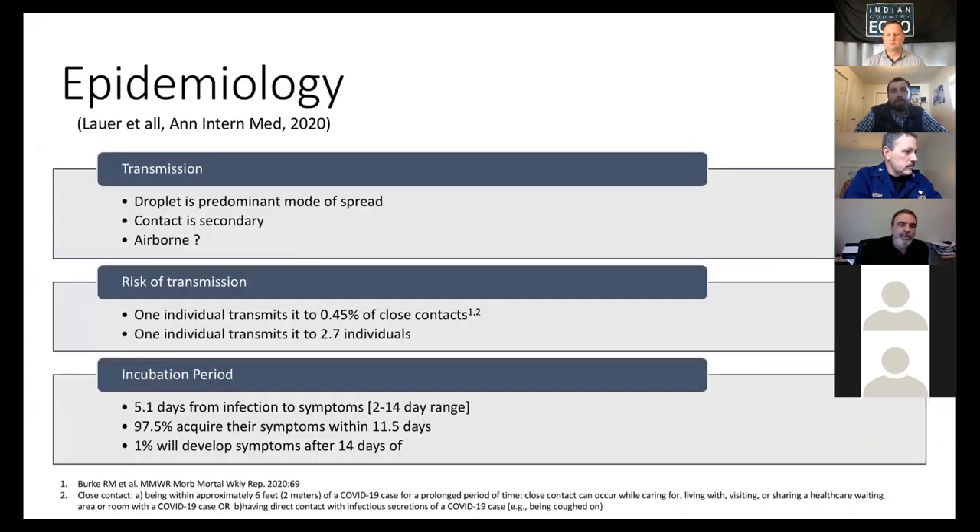Regarding epidemiology, this virus, which is a beta coronavirus, is transmitted by droplets, very similar to influenza. To get infected from someone who has a respiratory infection, you have to be within six feet of that person. The time you have to be close to them varies according to the literature, but it may be as short as three minutes and as long as 30 minutes.